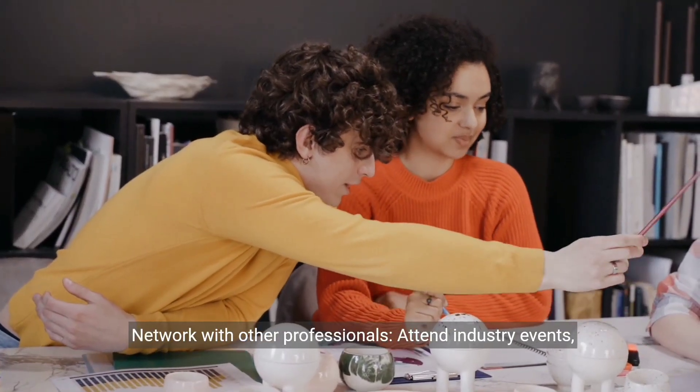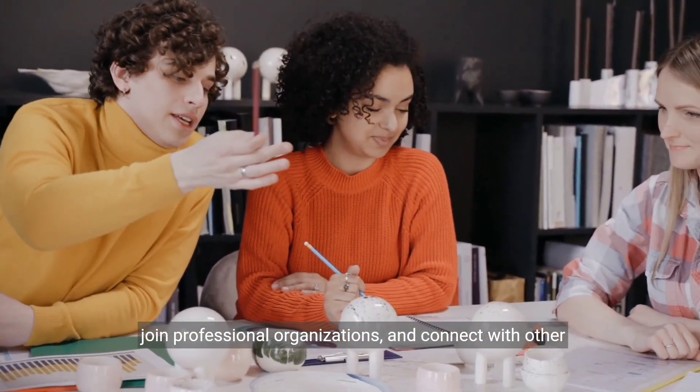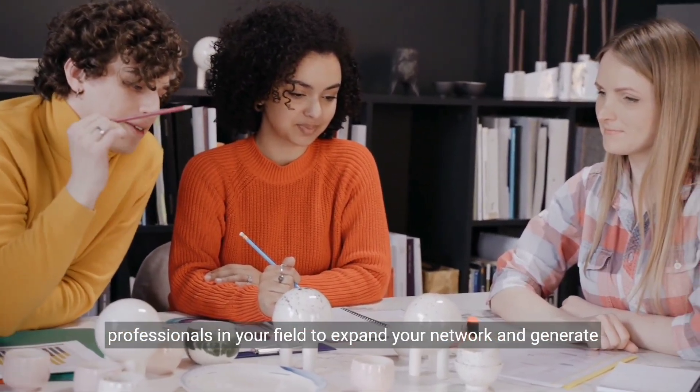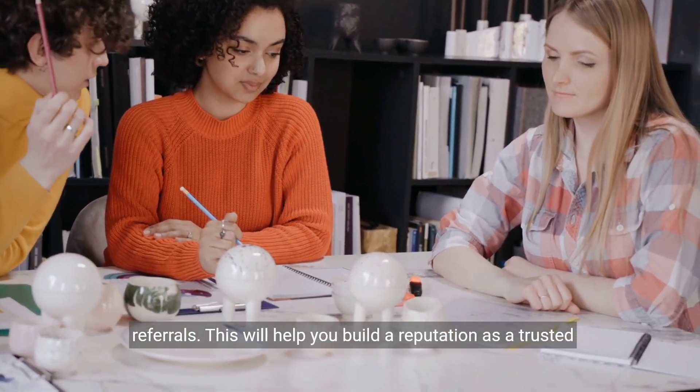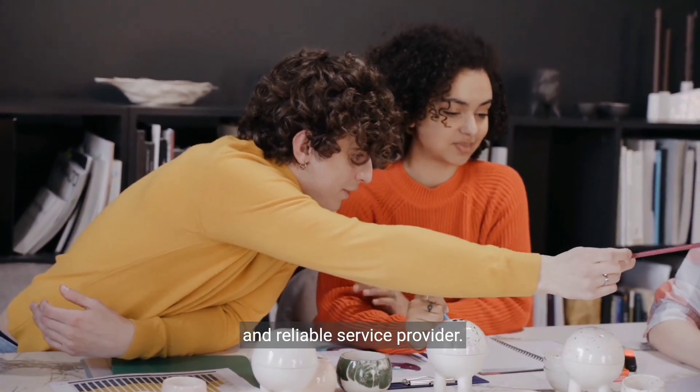Network with other professionals. Attend industry events, join professional organizations, and connect with other professionals in your field to expand your network and generate referrals. This will help you build a reputation as a trusted and reliable service provider.